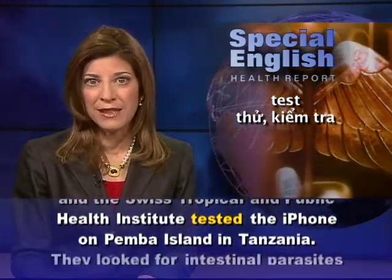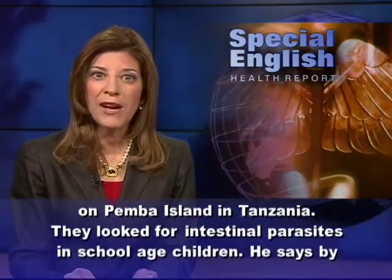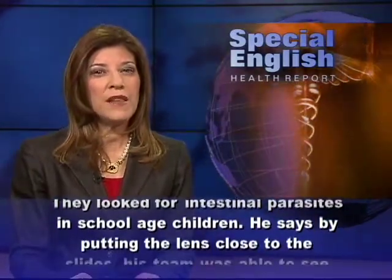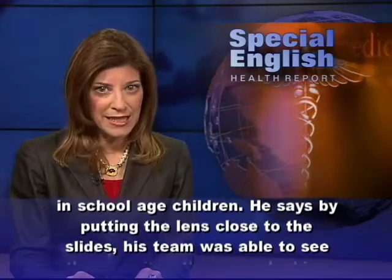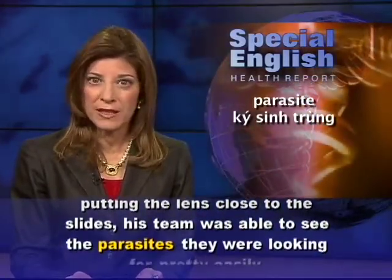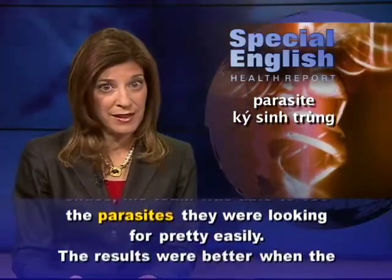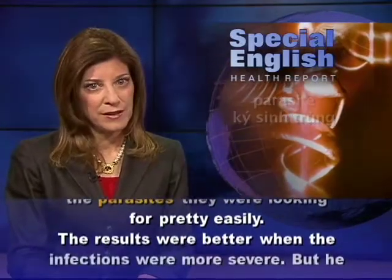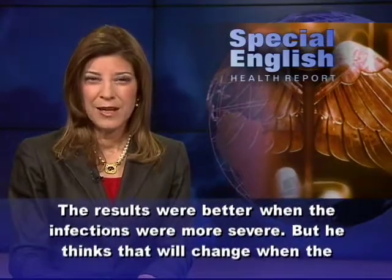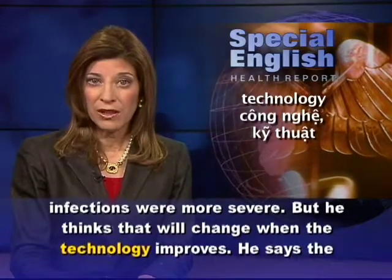Dr. Bogosh and his colleagues from Massachusetts General Hospital and the Swiss Tropical and Public Health Institute tested the iPhone on Pemba Island in Tanzania. They looked for intestinal parasites in school-aged children. By putting the lens close to the slides, his team was able to see the parasites they were looking for pretty easily.